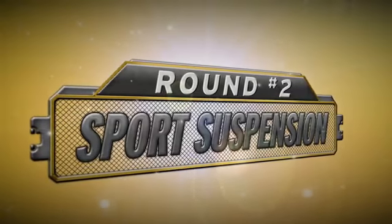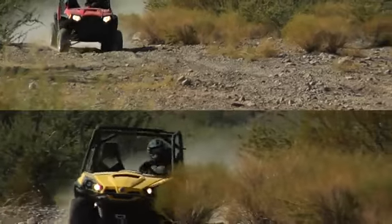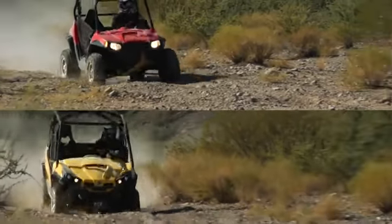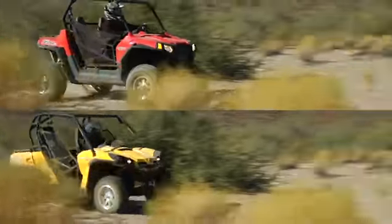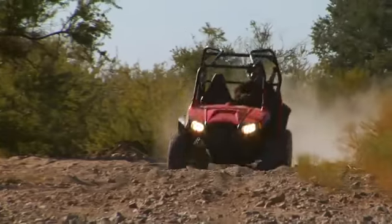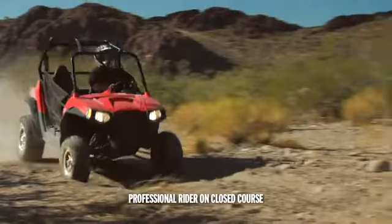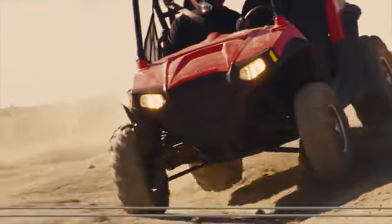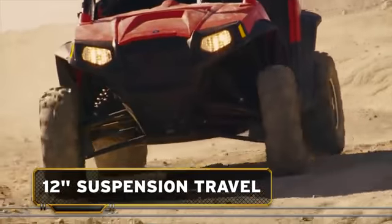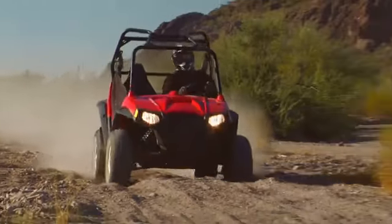Big bumps and radical ruts are part of the fun for hardcore sport riders. To see which machine has the better sport suspension, we'll run them both over this gnarly section of desert whoops at 20 miles per hour. Ranger Razor S, with its sport-tuned suspension and low center of gravity, soaks up the bumps with ease. With a full 12 inches of travel and 12.5 inches of ground clearance, there's no bottoming or bucking on even the biggest bumps.